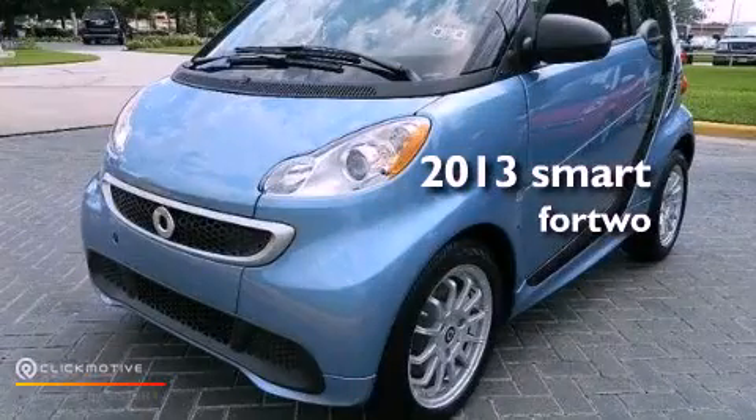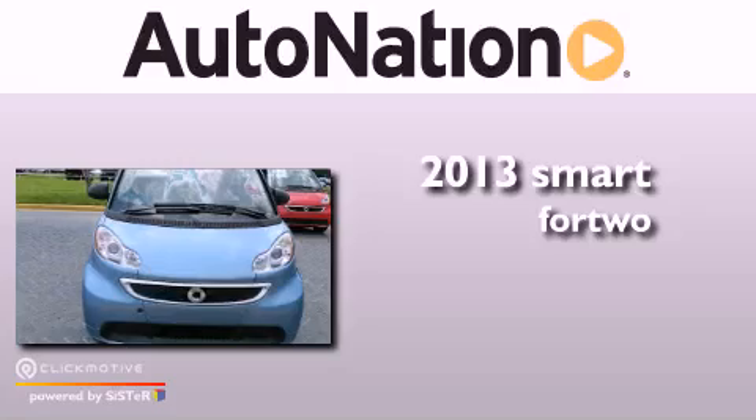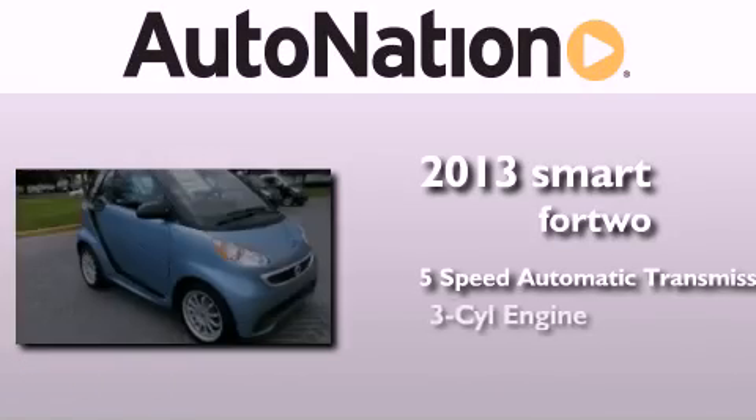This is a brand new 2013 Smart 4.2. This compact has a 5-speed automatic transmission and a 3-cylinder engine.